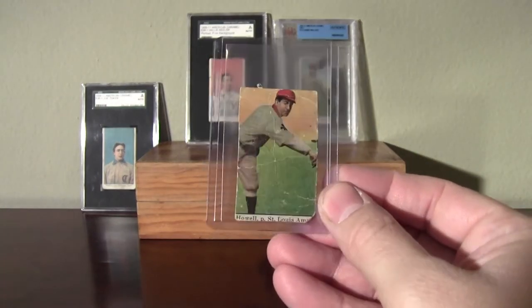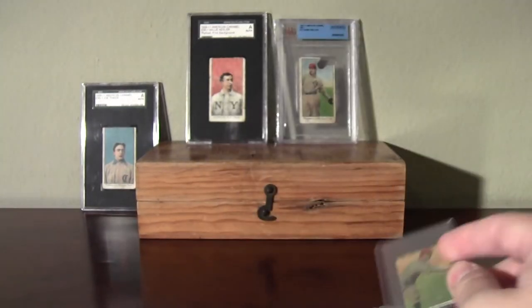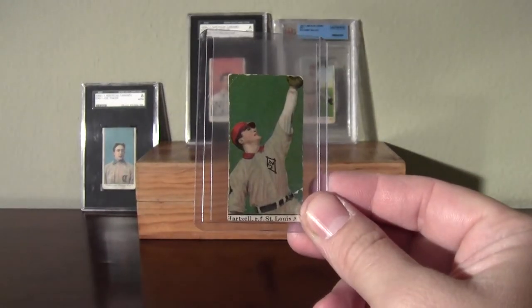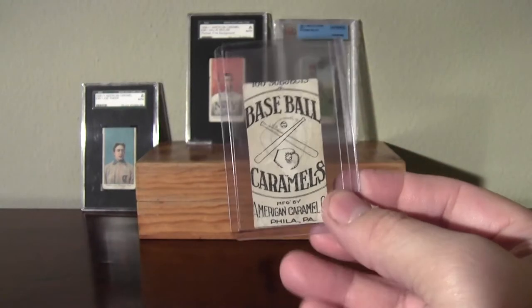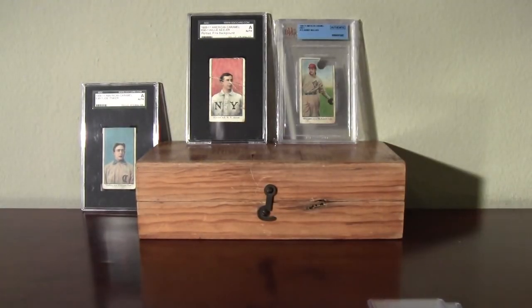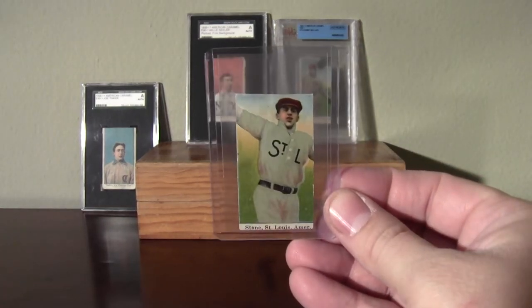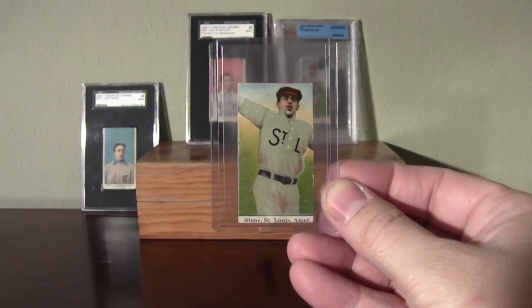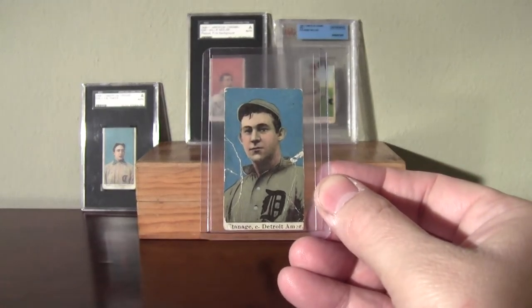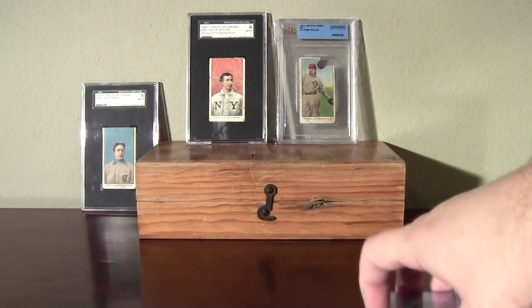This one is really badly trimmed. I'm going to show the commons here first, and there's five Hall of Famers that were in this lot, which is the main reason why I picked it up. There's a nice one from St. Louis. Here's the last common, and now into the Hall of Famers we go.